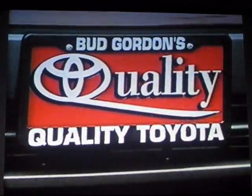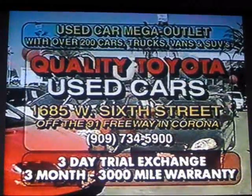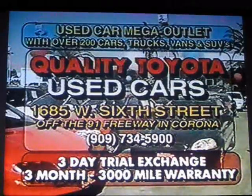You know, if you don't see this plate on the front of your car, you've probably paid too much. So come to Quality Toyota's all-new Used Car Mega Outlet with over 200 vehicles to choose from and see what quality is all about on 6th Street, off the 91 in Corona.